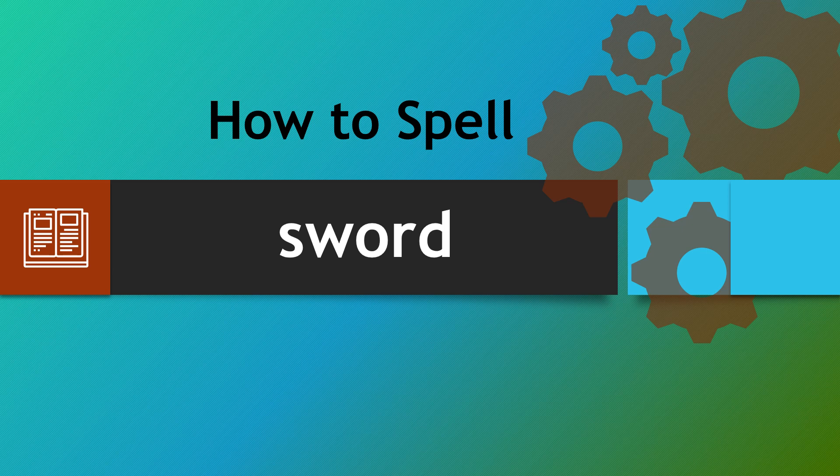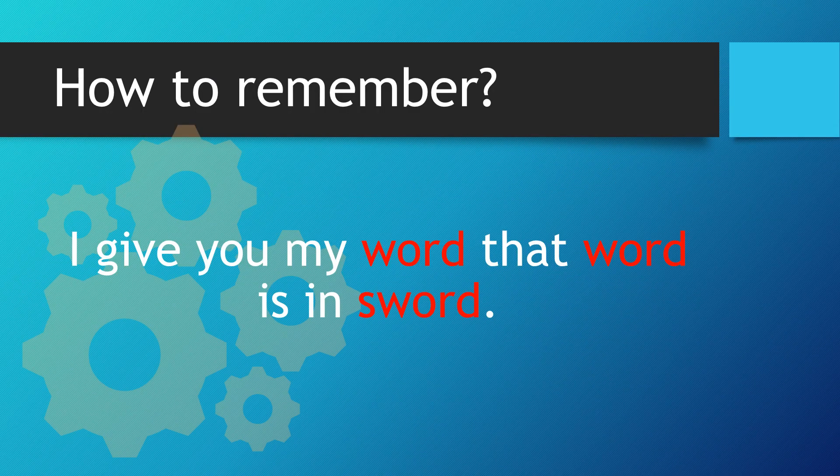Hello there. Welcome to How to Spell. We're looking at the word sword. This word catches people out due to the W that's within it. So let's look at the following and see if this helps you out.